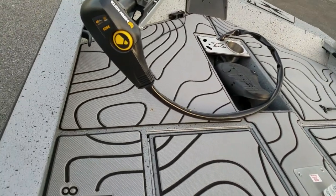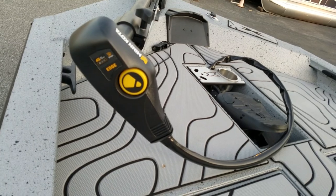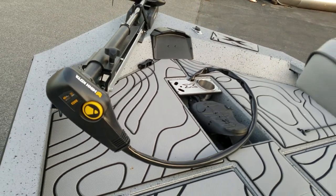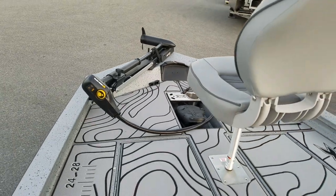Minn Kota Edge, 45 pound thrust, 12 volt trolling motor. We are also a factory direct Minn Kota Humminbird dealer and would be glad to upgrade any boat with any Humminbird or Minn Kota.